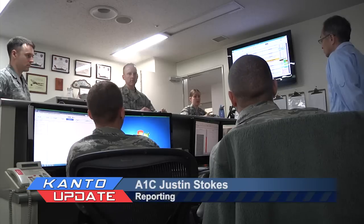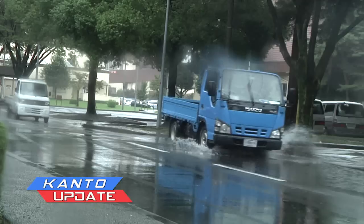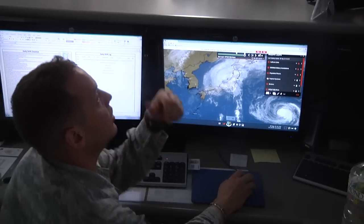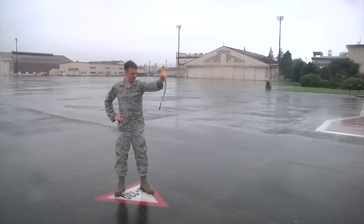Recently, the 374th Airlift Wing weather flight spotted a tropical storm south of the Kanto Plain, causing rainy weather on Yokota. This prompted them to carry out typhoon support, which consists of preparing weather briefings, gathering safety information, and conducting weather checks, even in the rain.